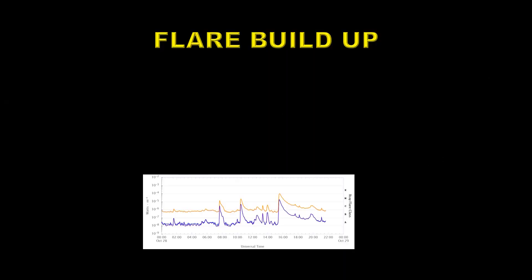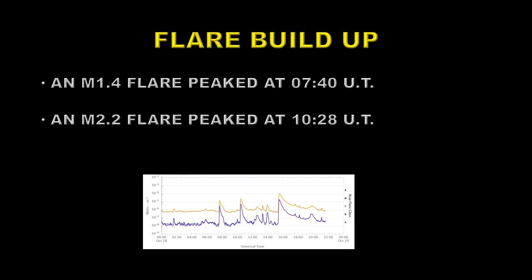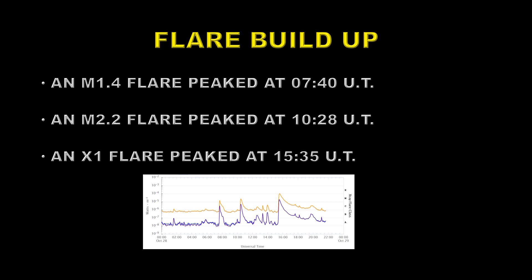When it did start to flare, we had what we call a flare build-up situation where you have a smaller flare followed by a slightly larger flare, then a really big flare. That's quite a common occurrence. So we had an M 1.4 flare that peaked at 0740 UT on the 28th. It was followed just a few hours later by an M 2.2 flare that peaked at 1028. And then the big flare — the X1 flare — peaked at 1535 UT.